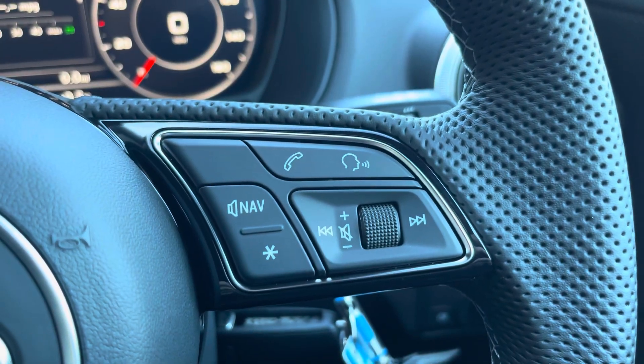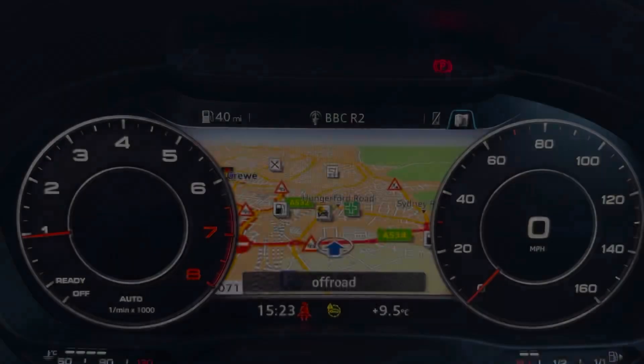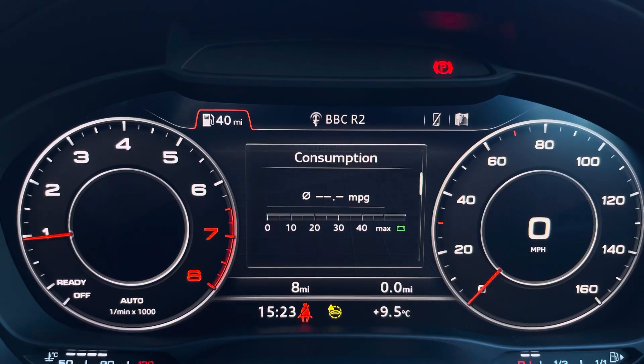On the right-hand side you have your telephone and volume adjustment. On the left-hand side you have a choice of views for your Audi virtual cockpit. This can be set to navigation, connect to your telephone, your favourite radio station, or general vehicle data — all decided by your preferred view.